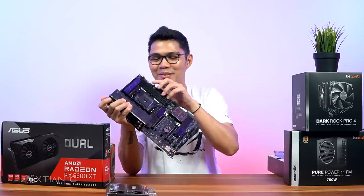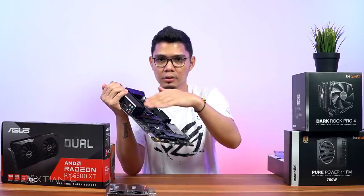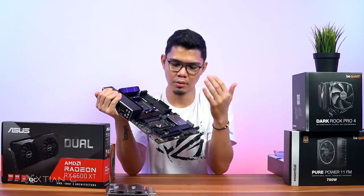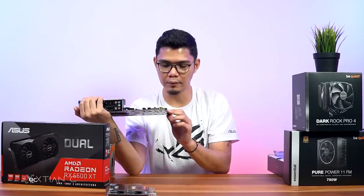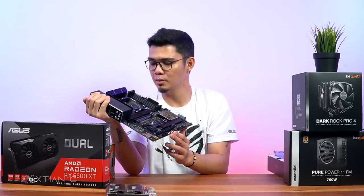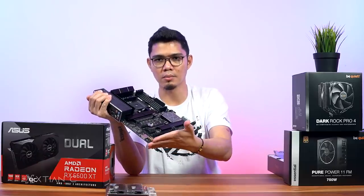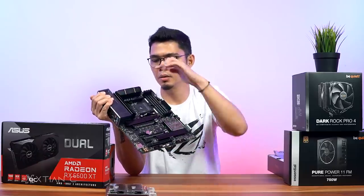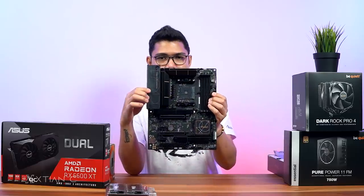It has addressable RGB headers — a 3-pin and 4-pin. I'll find out during the build whether there's actual RGB illumination on the board. There are two addressable headers at the bottom and two at the top: one 4-pin and one 3-pin each. That's the motherboard — the ASUS ProArt B550.